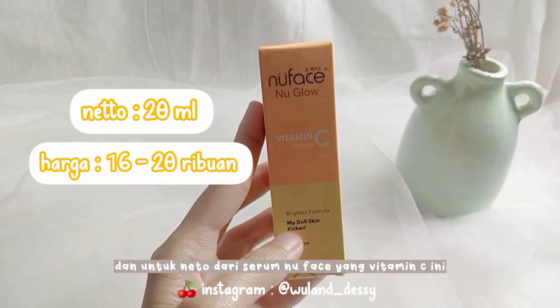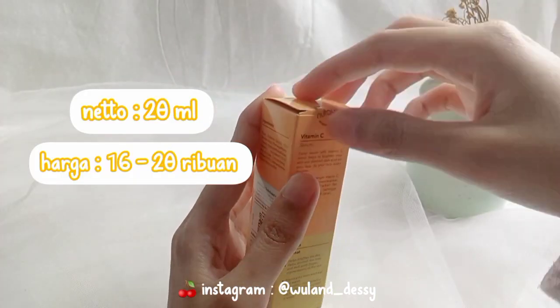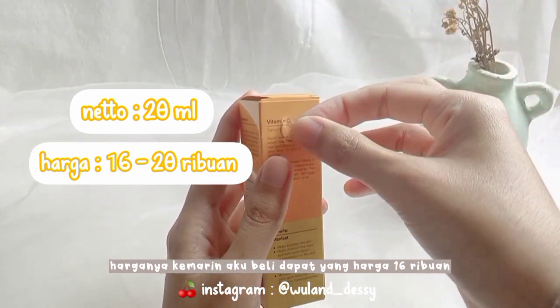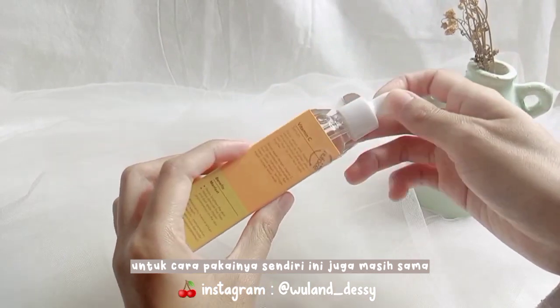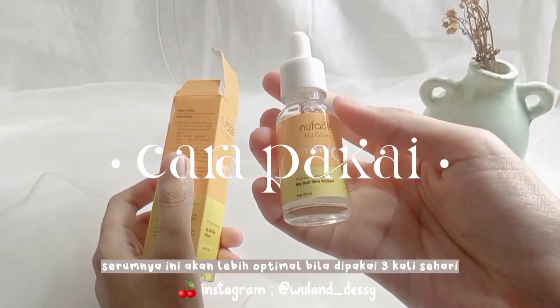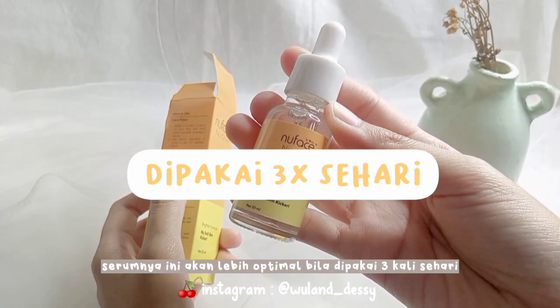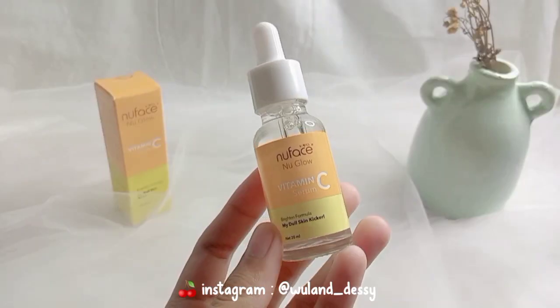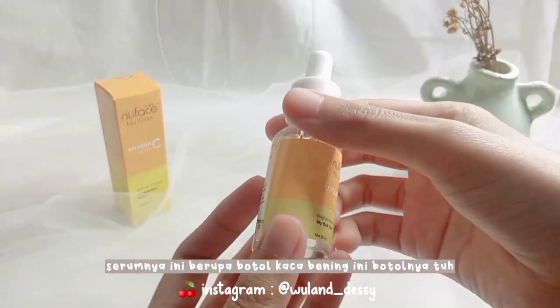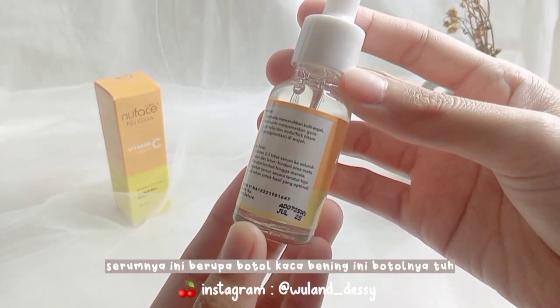Neto dari serum Nubes vitamin C ini yaitu 20 ml. Harganya kemarin aku beli dapet yang harga 16 ribuan. Untuk cara pakainya sendiri ini juga masih sama seperti yang acne serumnya — ini akan lebih optimal bila dipakai 3 kali sehari, yaitu pagi, siang, dan malam.